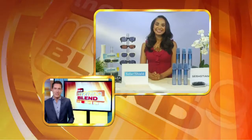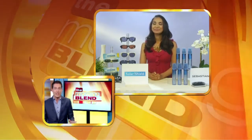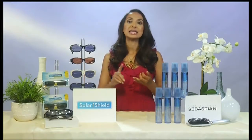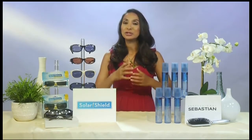Quick question — especially for the ladies during the summer, the hair can get all over the place. Do you have any tips for that? It's a very difficult season to have a good hair day. It's the humidity, it's the heat — it can really mess with your hair. You want a product that really does it all for you because you don't want to be putting a lot in your hair.